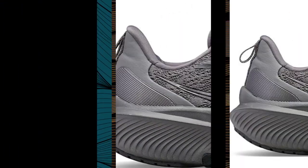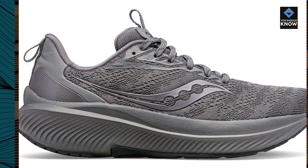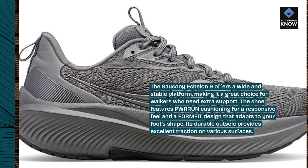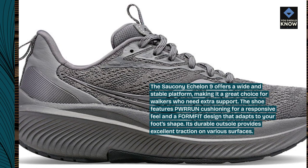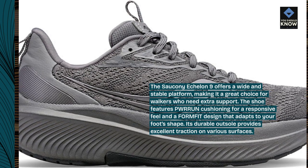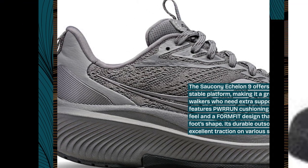The Saucony Echelon 9 offers a wide and stable platform, making it a great choice for walkers who need extra support. The shoe features PWRRUN cushioning for a responsive feel and a form-fit design that adapts to your foot's shape. Its durable outsole provides excellent traction on various surfaces.